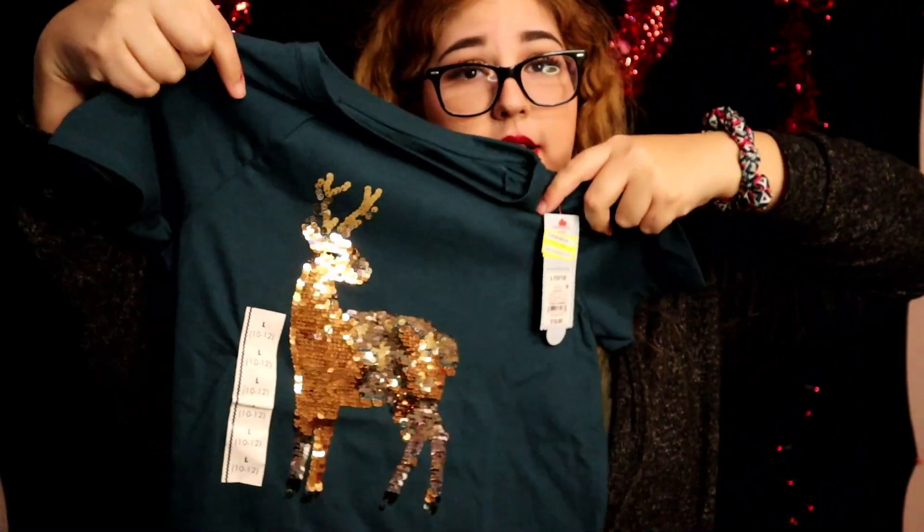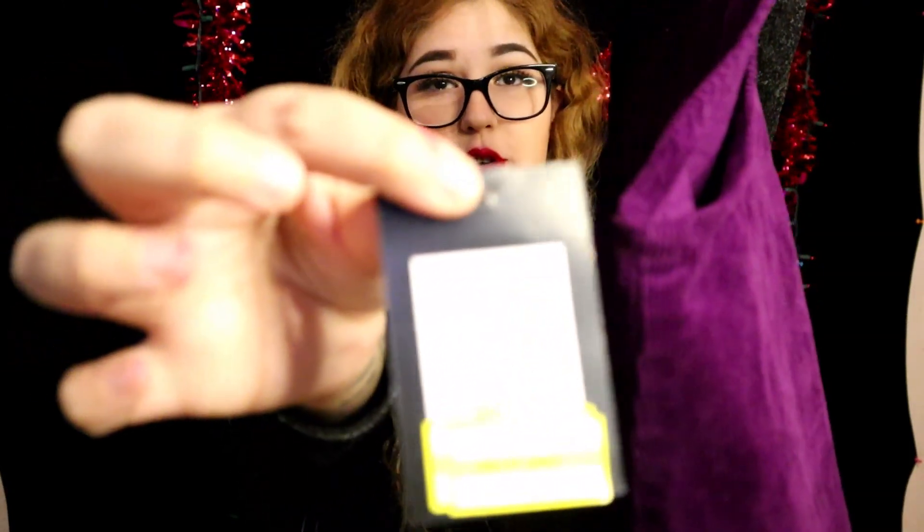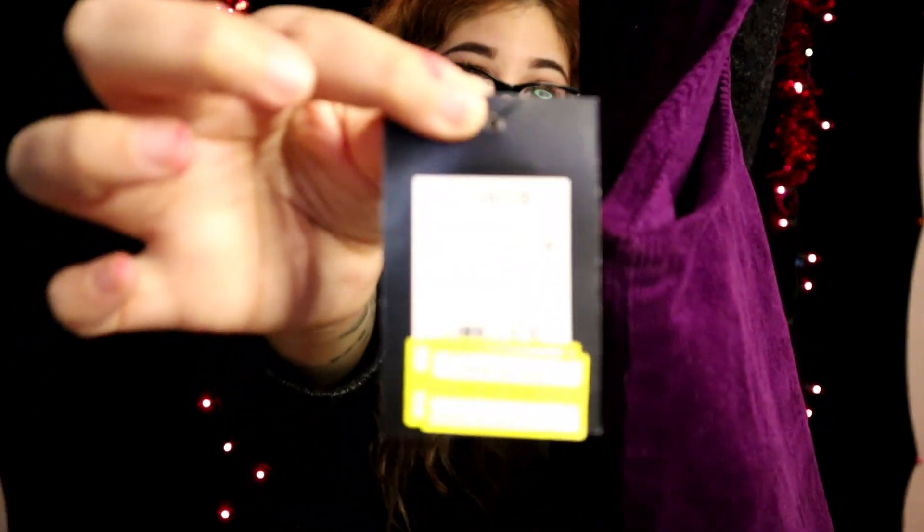These are getting expensive — they used to be ten dollars. Next I found another one of these overalls, and this one is for Isabella. Reminder: this one was twenty-two dollars and I only got it for six sixty, so my girls will be matching.